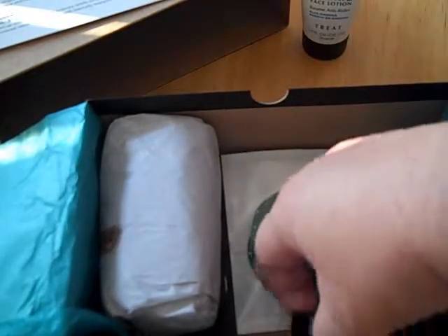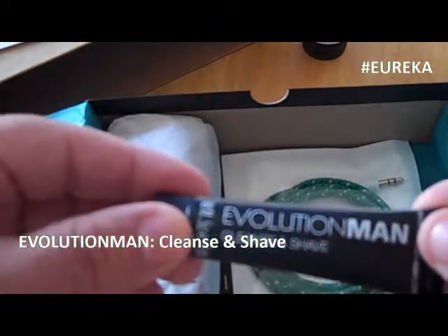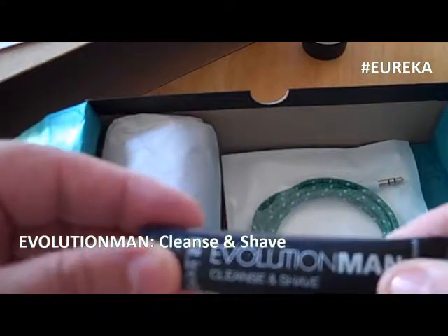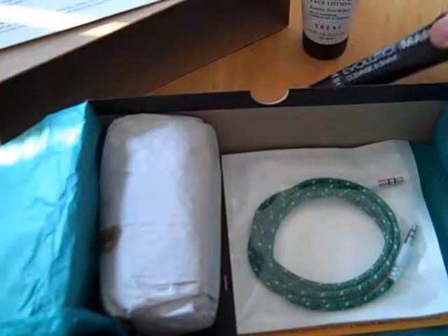Here we go — Evolution Man Cleanse and Shave: a shave cream and cleanser that softens scruff and reduces the appearance of pores. Not too shabby, we'll give this one a try too.